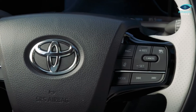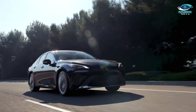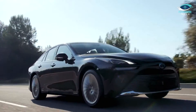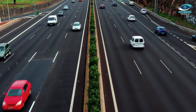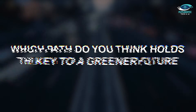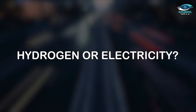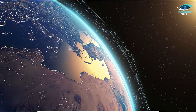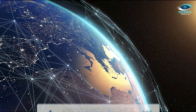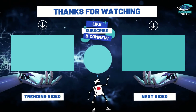As Toyota pioneers the future of transportation with their new hydrogen-powered vehicles, the landscape of eco-friendly mobility is evolving. The debate between hydrogen and electricity continues, with each technology offering unique advantages and facing its own set of challenges. What are your thoughts on this automotive revolution? Which path do you think holds the key to a greener future — hydrogen or electricity? Share your insights in the comments below, and don't forget to subscribe to Futuristic Tech and AI for the latest updates in the world of tech innovation. Thanks for joining us, and until next time, let's drive towards a cleaner, more sustainable future.